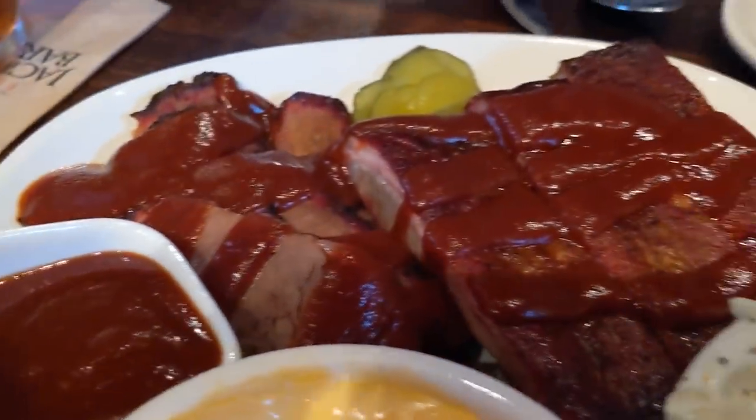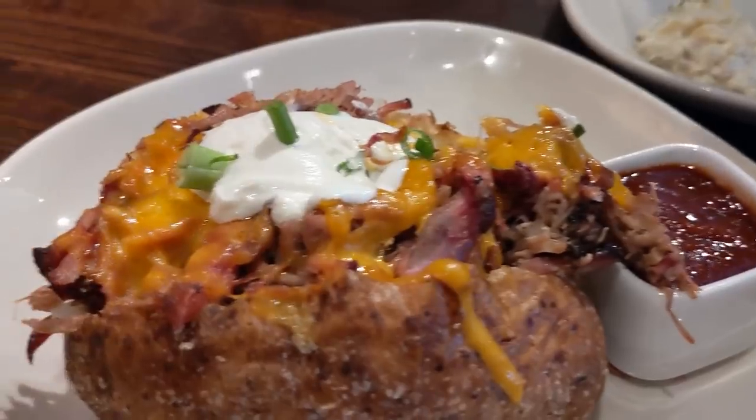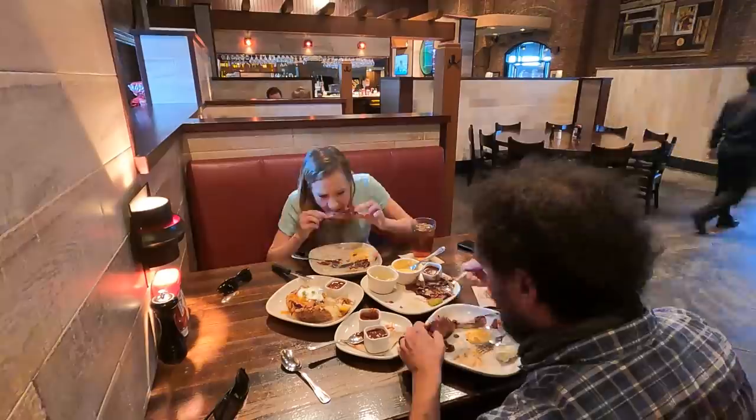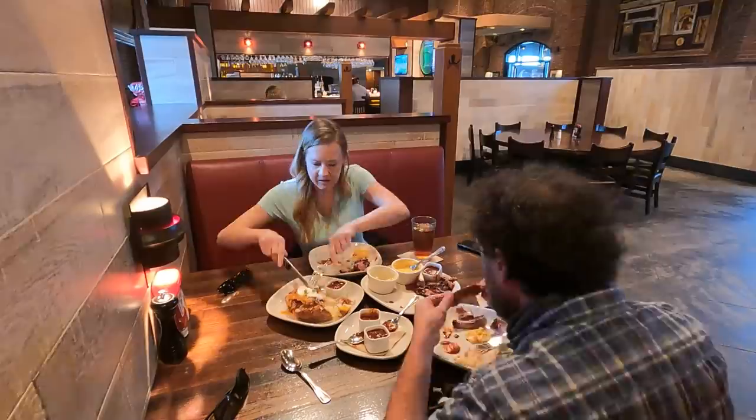Jack Stack is kind of what I'd call an upscale, maybe a little more formal barbecue joint. They have prime rib on the menu, so it's not your greasy spoon pulled pork kind of place. That was a good last-minute decision. But now we need to go walk all this off and do some more sightseeing — more sightseeing before more barbecue.